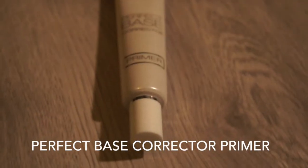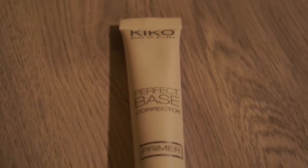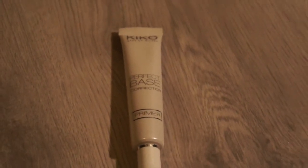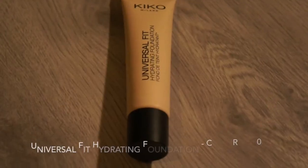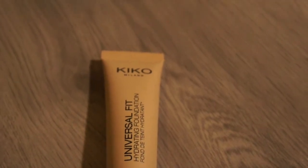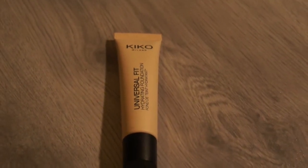This is the Catrice perfect base corrector primer, and it's probably one of the best primers I've ever tried. It really corrects any redness in your face and makes your makeup stay on all day — it's perfect. This is the Catrice universal fit hydrating foundation in the color Cool Rose. It doesn't have really high coverage, and I have a bit of oily skin, but it's perfect for my face — it covers just the right amount without looking cakey.